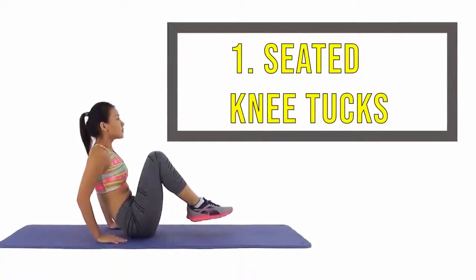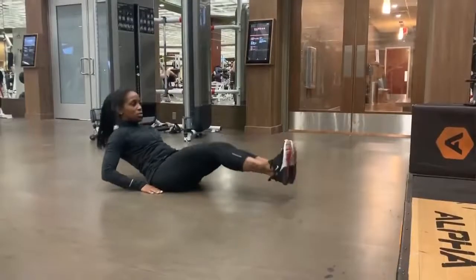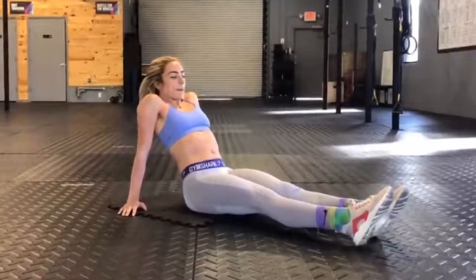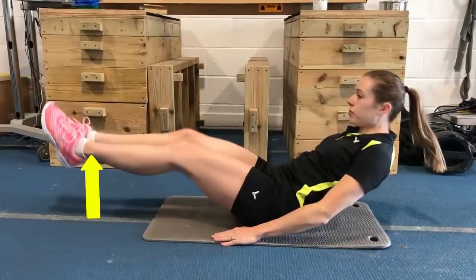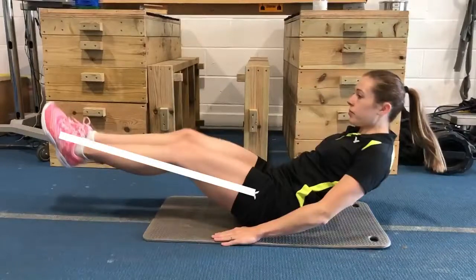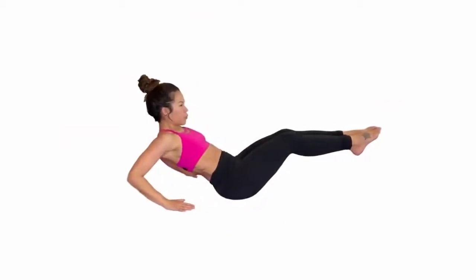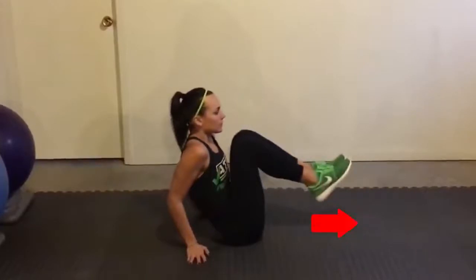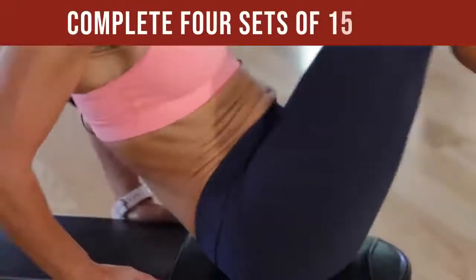Number 1: Seated Knee Tucks. This is an exercise you can even do in the office — take a 15-minute break and do a workout. Start seated on the ground or on a weight bench. Place your hands about an inch behind your back with your fingers facing forward. Your feet should be on the ground. Lift both feet up off the ground and extend both legs as you simultaneously lower your upper body. Be sure to get full extension at your hips and legs. With control, bring your legs back to your chest without touching the ground, and return to the starting position. This counts as 1 rep. Complete 4 sets of 15 reps.